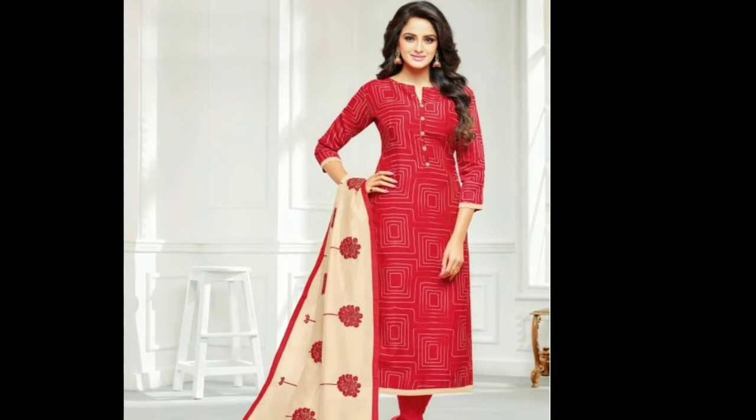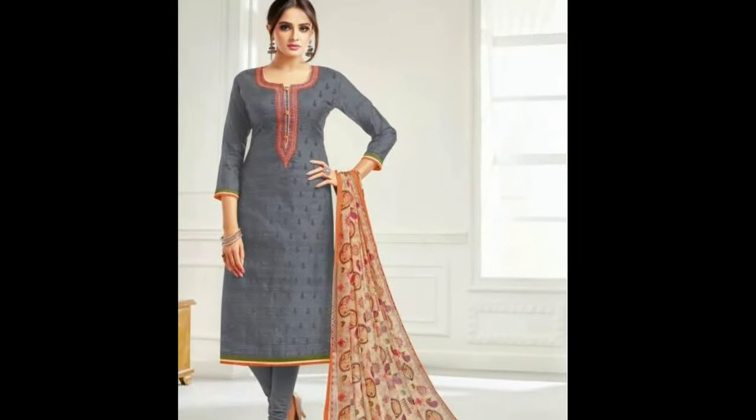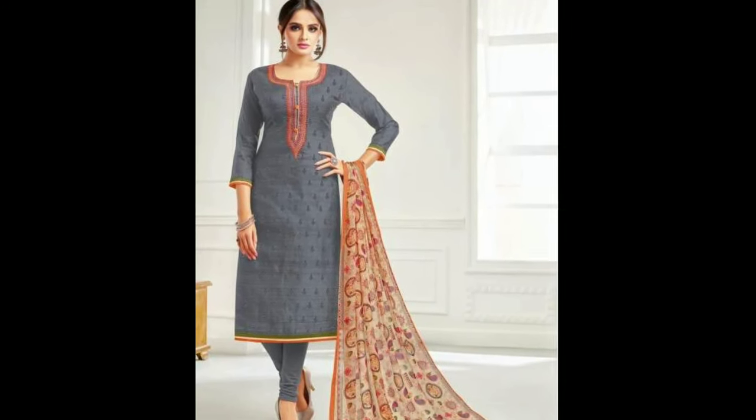Hi viewers, how are you all? Welcome to Latest Designs. Today I will show you the latest Stitched Dress Materials Collection.